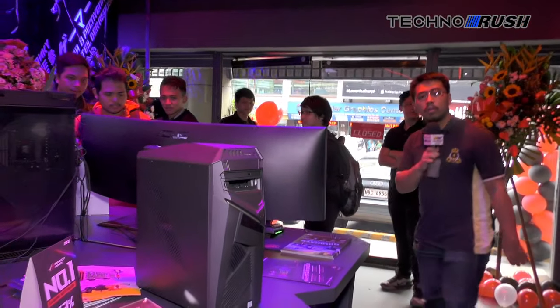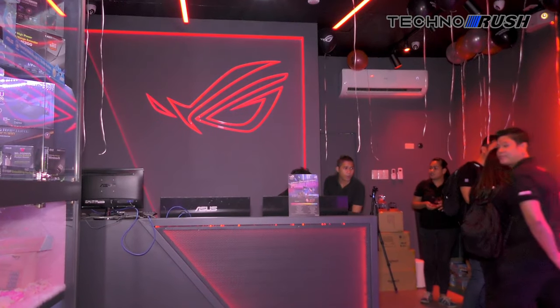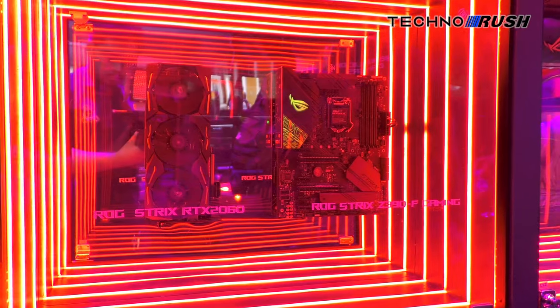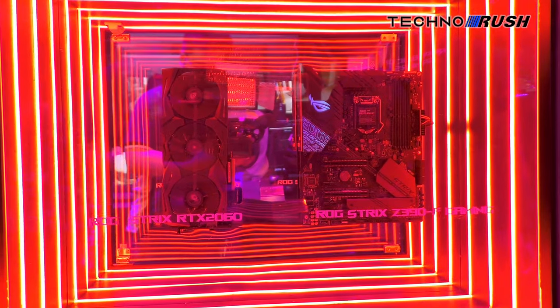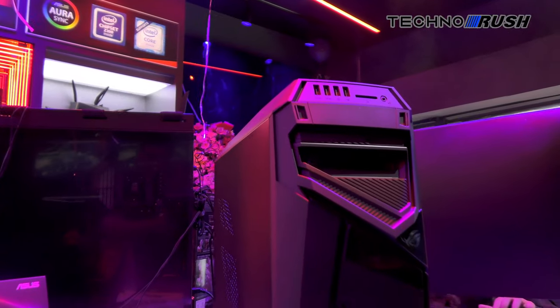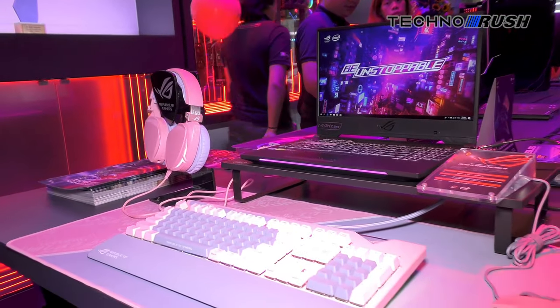That's the end of the tour. Here's the front of the store again. So that's a tour of the new ASUS ROG concept store in Gilmore, Quezon City. You can pretty much find every single ASUS product here, including the new X570 motherboards for Ryzen 3000. That's going to be it for now — until next time.